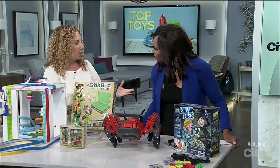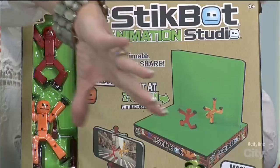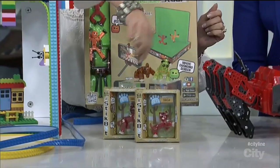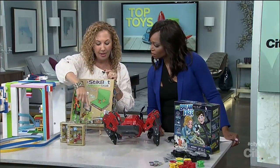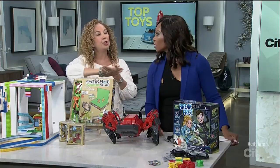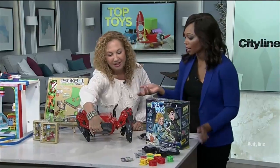Stop-motion pictures are really cool, and now kids can actually make them. These are called Stick Bots — the new part is the Stick Bot pets. Kids take these figures, which have little suction cups, and use a free app you download on your phone. Once you're in the app, you take a picture, reposition, take a picture, reposition — the app strings everything together and kids are making movies. Future filmmakers!